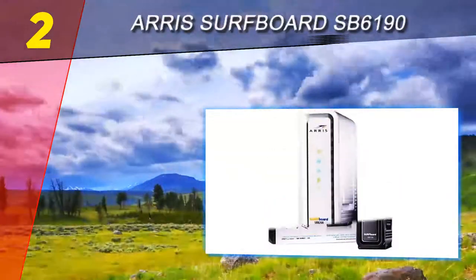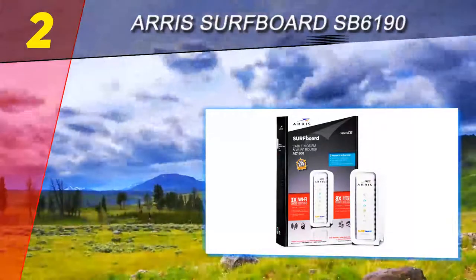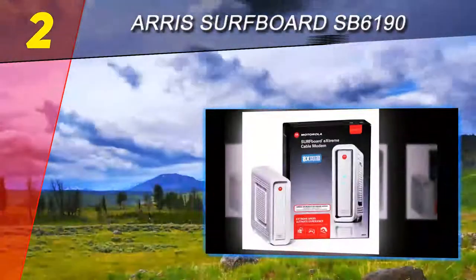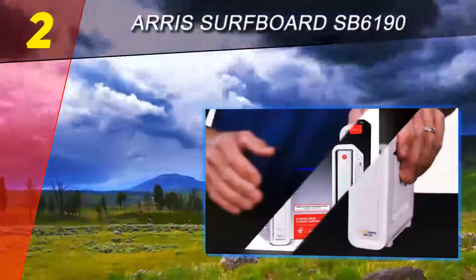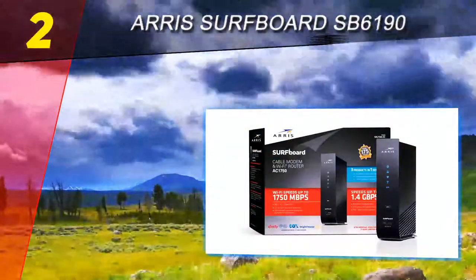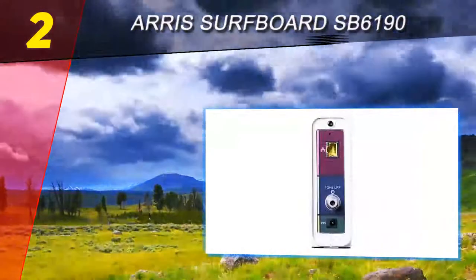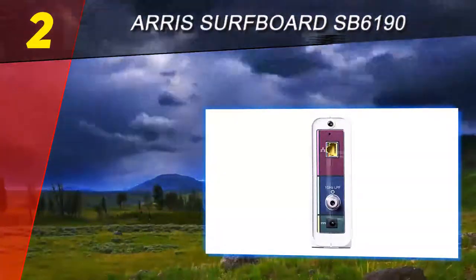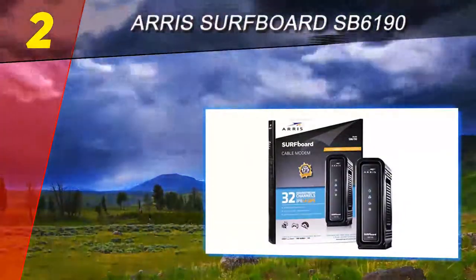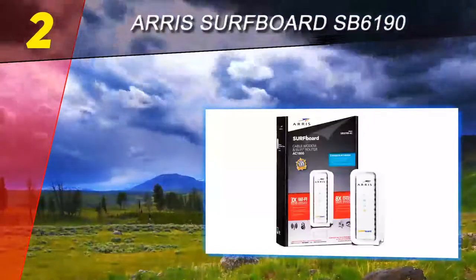At number two on this list is the Arris SURFboard SB6190. If getting the best internet experience is something you desire, choosing a SURFboard cable modem by Arris is the way to go. The company has grown a lot in the industry and consistently delivers the fastest download speeds possible. The SB6190 is one of their best, and for good reason — one of the best things about this cable modem is the huge downstream speed, which can reach impressive values of up to 1.4 Gbps. Almost all cable providers are supported, especially popular ones like TWC, Comcast, Cox, and Charter.